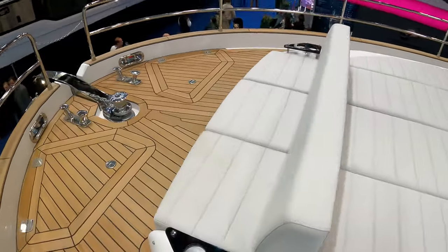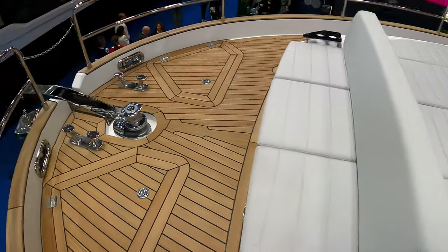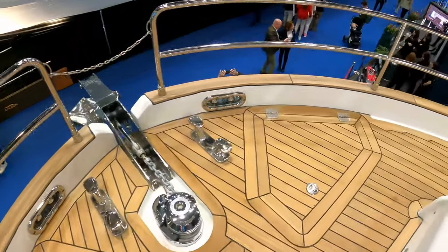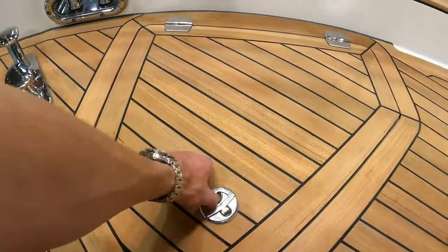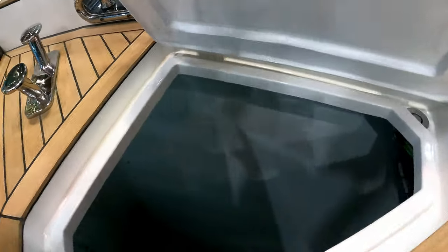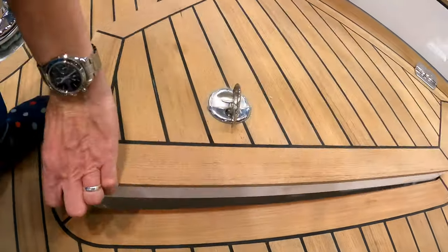All the way forward there's a little companion seat where you can watch yourself as you're going along. All the deck handling gear is here and the anchor locker is down here. I say anchor locker — this is effectively almost another cabin. It has a ladder and it runs all the way down, so you could put extra storage in there if you want.